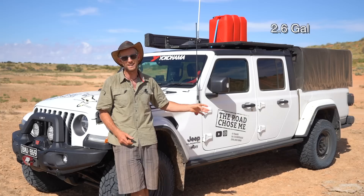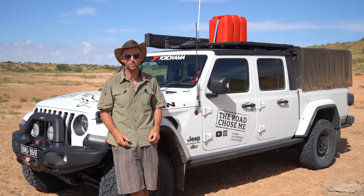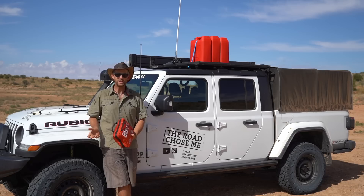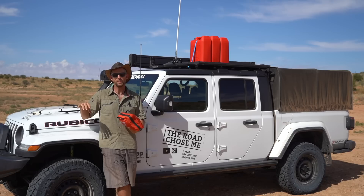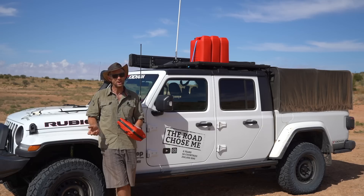We also have our 10-litre shower bag for washing hands and showers, plus four litres of drinking water bottles always in the front. All containers will be filled to capacity before we set out. I personally think that'll be enough. In terms of safety, it's really important we're self-sufficient because there's a real chance we won't see anyone for the entire seven to ten days on the Madigan — only a few vehicles a week make that drive.